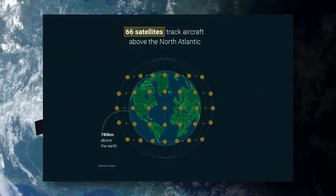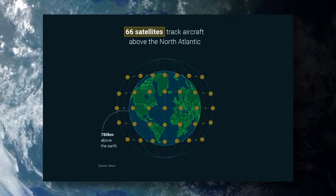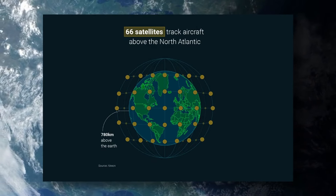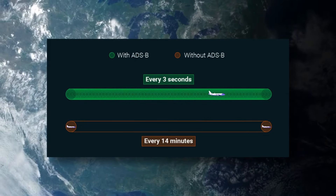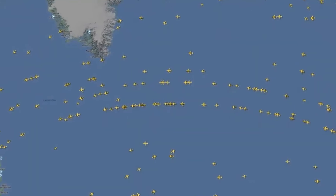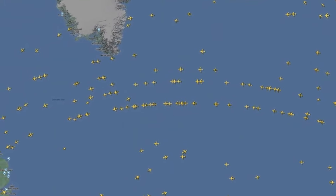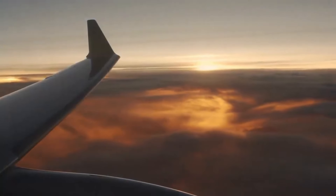Fortunately, this is not the case anymore. Thanks to satellite communications and surveillance, things are a lot easier today. Planes send their exact position to the Oceanic Control Centers every few seconds via satellite, which makes exact tracking so much easier. This is also the reason why you can see planes on flight radar while they are crossing the ocean. HF radio is still used, but only as a backup.